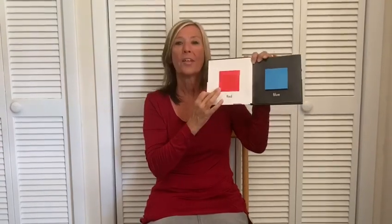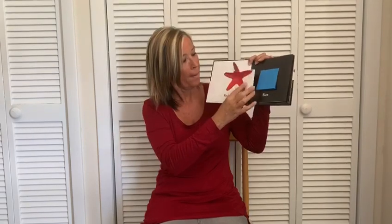Colour Surprises. There's a red square. What's behind the red square? It's a red starfish.